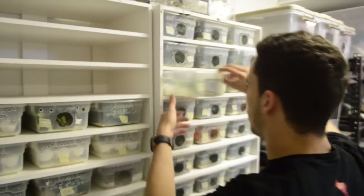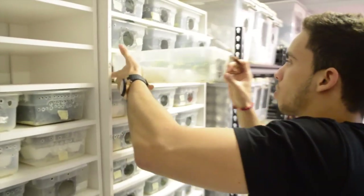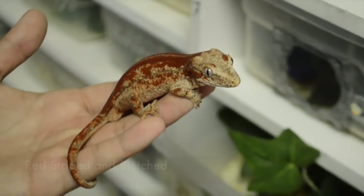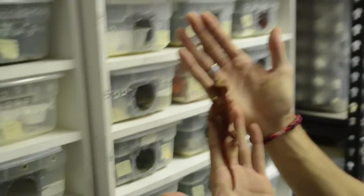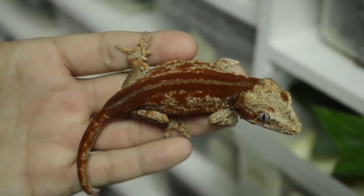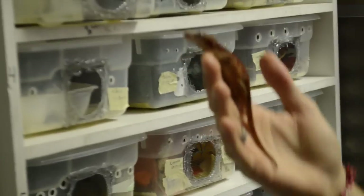Let me show you guys probably the best gargoyle gecko that I have right now. Check this thing out — and to my luck it's a male, so he will be bred to a lot of females once he's of size. This is a red striped and blotched male. And he's about to take a poop on me, so let's put him back.